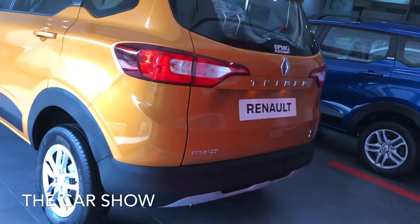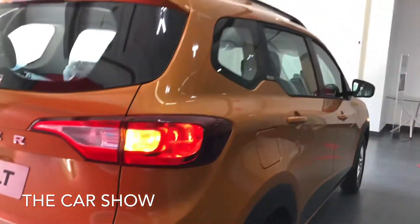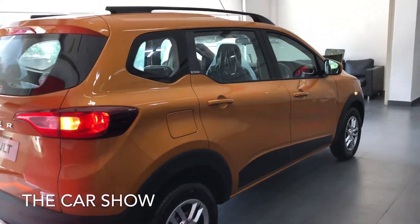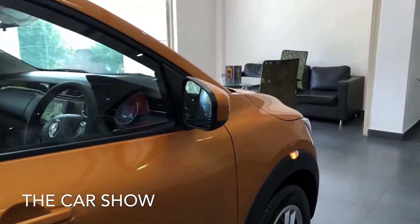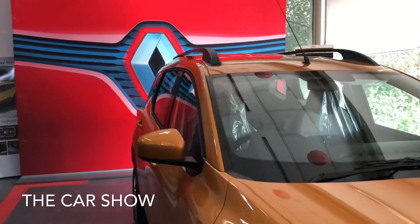The Renault Triber is powered by a 1.0L BS-6 petrol engine which generates 71 PS of power and 96 Nm of torque. Mileage figures are 18.2 km/l for the automatic and 20.0 km/l for the manual.